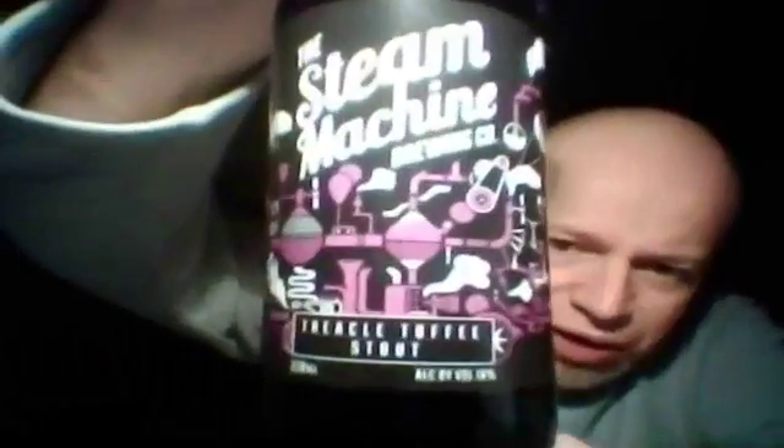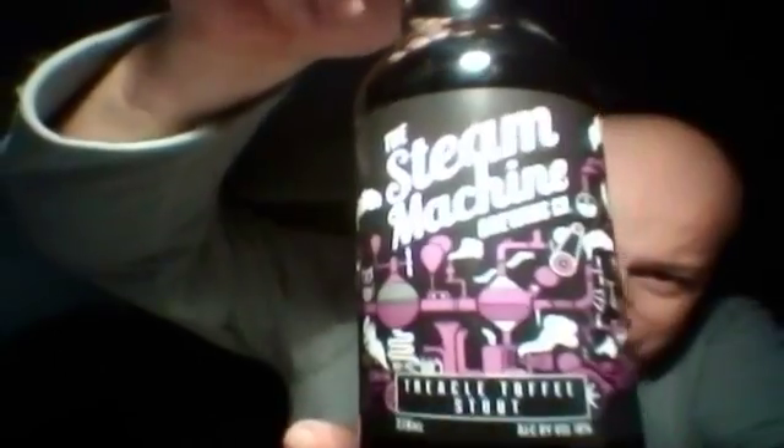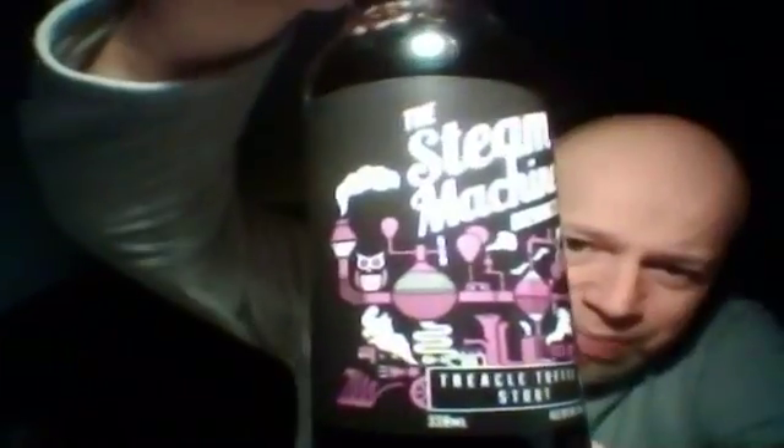As I was in Darlington a few weeks back, I was at the cheese and wine shop in Darlington — Clark's Yard, check it out boys and girls — and he had this in, so I'm going to give it a whirl. It's a stout from the Steam Machine Brewery in Newton Aycliffe, and it is their Treacle Toffee Stout, measuring in at 10% ABV. Beautiful label — a lovely kind of steampunk feel to it. The backside looks great as well. So I'm looking forward to this.